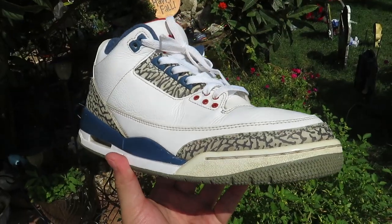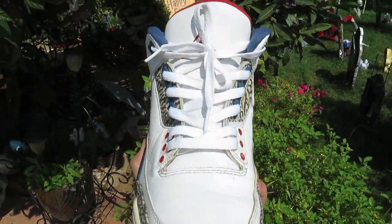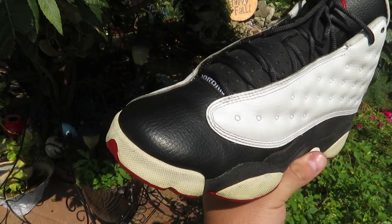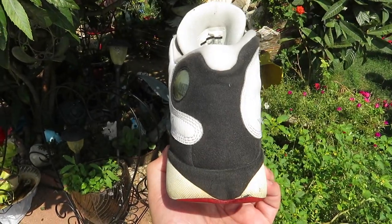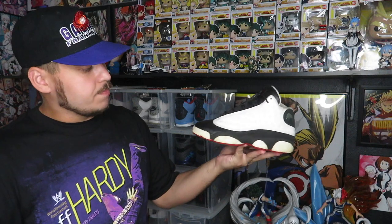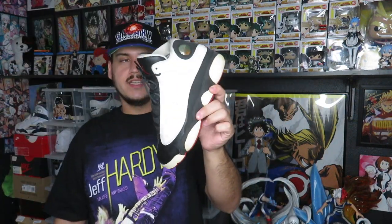These next two I got two for 20 - he wanted 12 each but said if I took both he'd do 10 each. First pair is True Blue 3s - I find these all the time. Not in the best shape for only 10 bucks: some creasing, the right shoe's midsole is not too bad, but the left shoe has some paint chipping on the back. Somebody will buy these and repaint them. The second pair for 10 bucks is the He Got Game 13s, size 7Y. Still in pretty decent shape - the pods are yellowed like every other 13 but the uppers are still good with just a little bit of drag on the back.